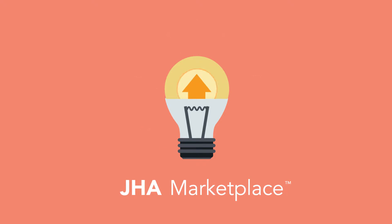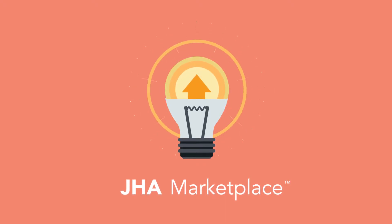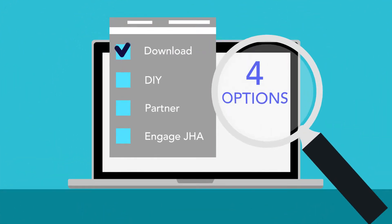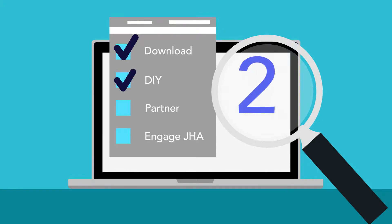There is a solution: JHA Marketplace from Jack Henry and Associates. With it, you have four customization options: download an existing solution from the marketplace, do the customization yourself with the tools we provide, partner with a third party, or engage the experts at Jack Henry and Associates.